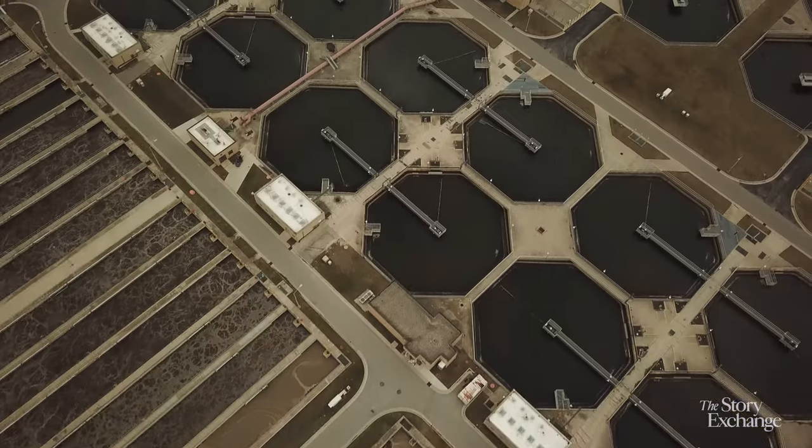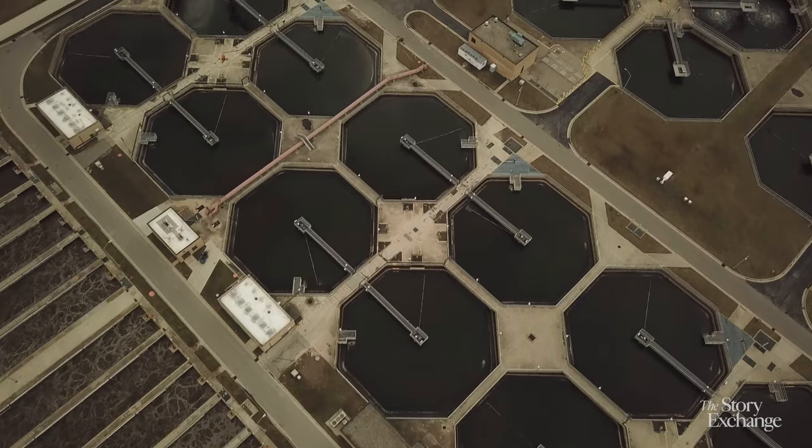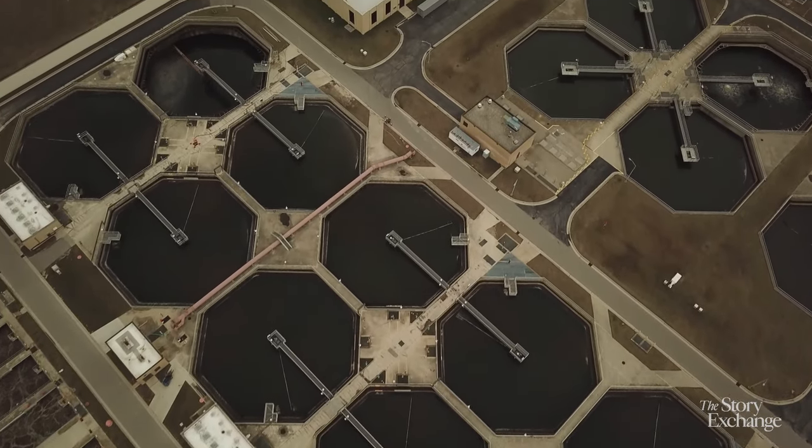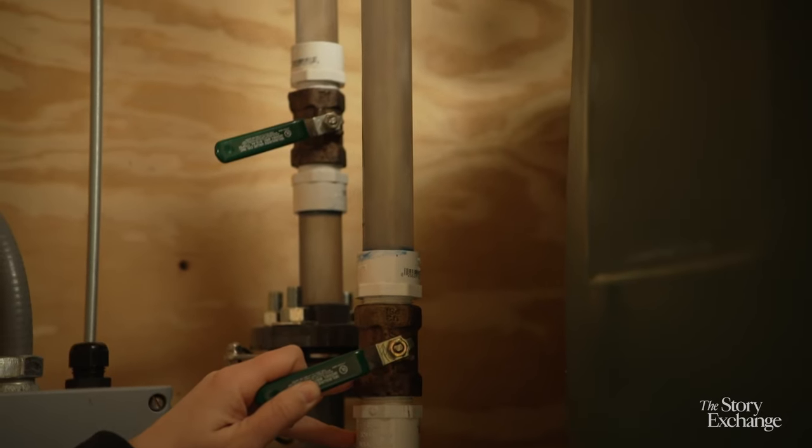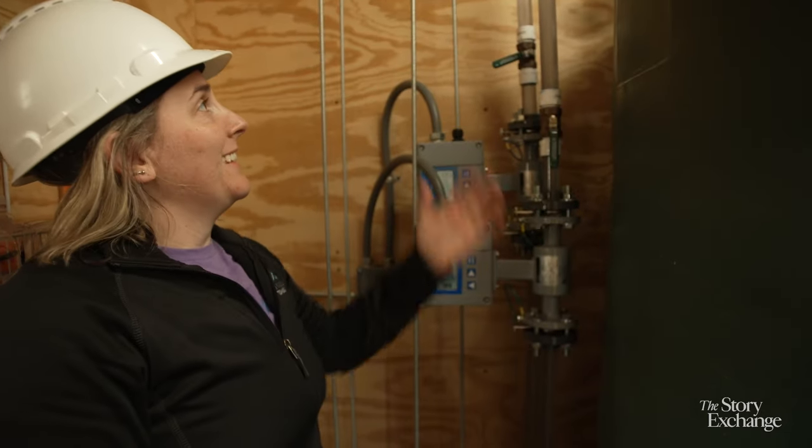The water then gets discharged directly into a lake or river. Explaining how water treatment works can be really challenging because it's kind of an immediate non-starter — this is our poop water. People immediately shut their brains down. We're trying to find a better way to describe what we do.